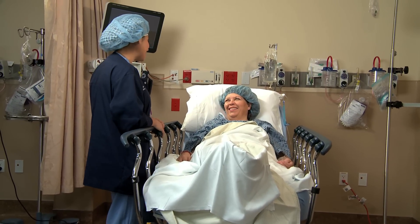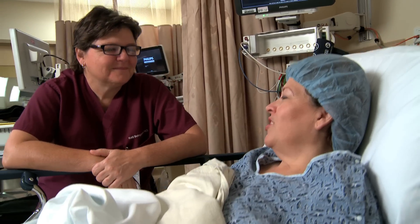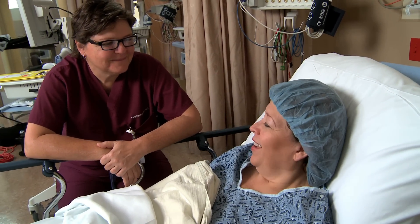They're really organized, which helps me because I'm a very organized person, so I knew they were on top of it too — and that's just helping me be more comfortable with this whole situation. Clovis Community is designed with patient comfort at the forefront.